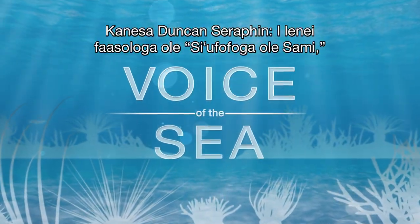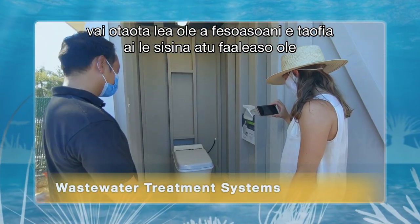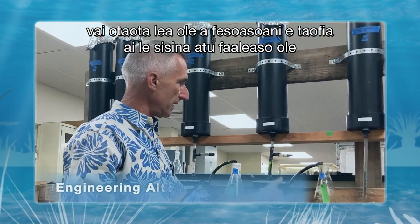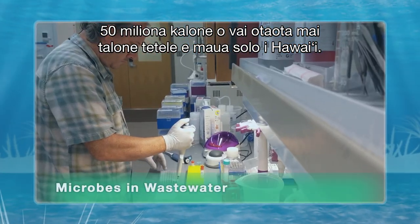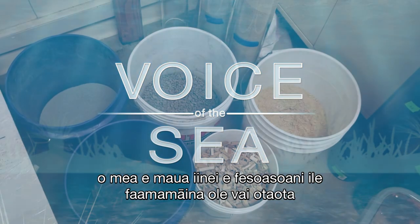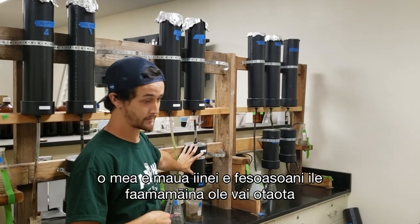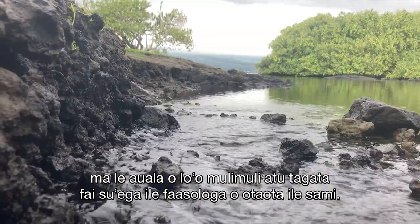In this episode of Voice of the Sea, we're investigating new small-scale wastewater treatment systems that will help stop the daily leakage of 50 million gallons of sewage from cesspools across Hawaii. We'll see how engineers are testing locally sourced materials to help clean our wastewater, and how researchers are tracking the sources of pollution into the ocean.